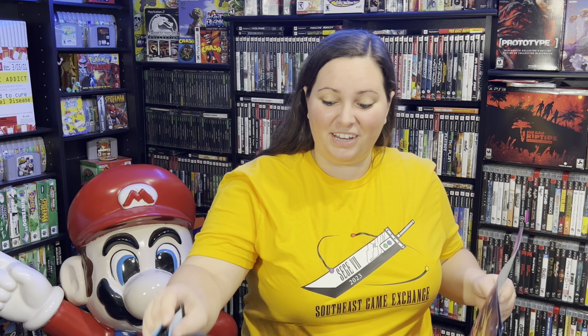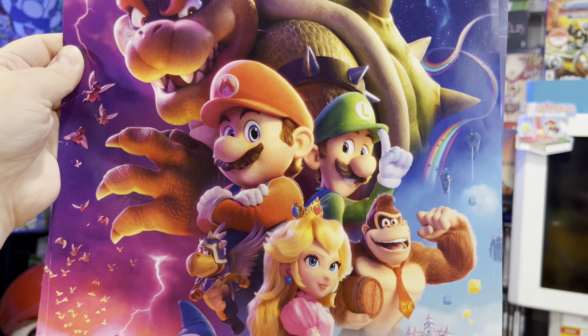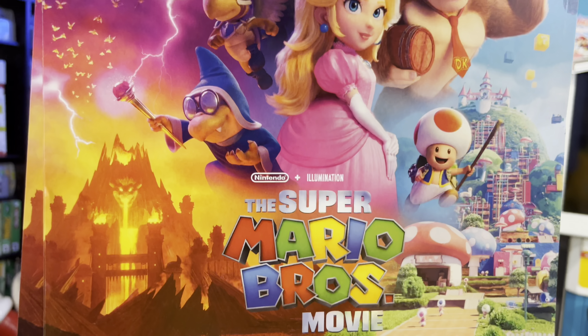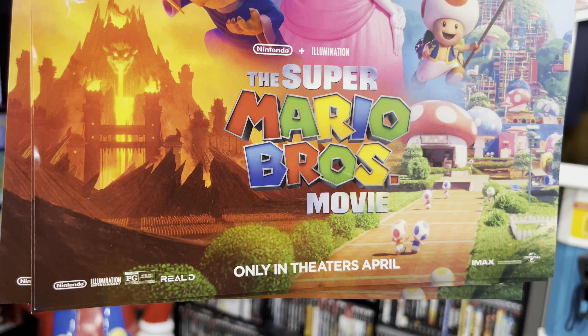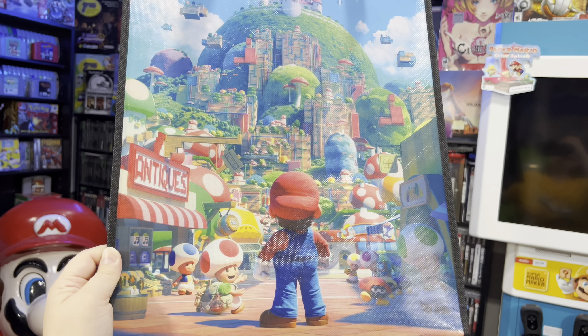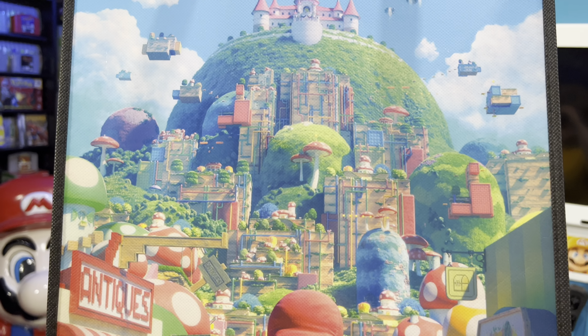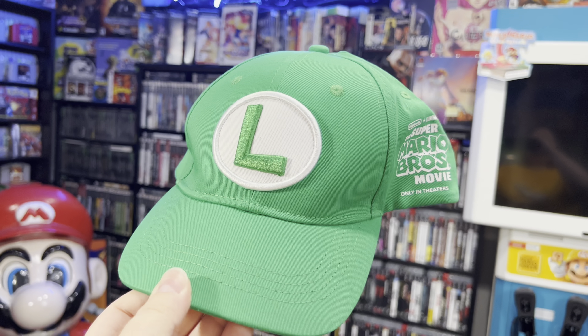I met some really cool people who actually gave me some things. When you're on social media you follow tons of people and then you actually get to meet up with them. Someone actually gave me all of this Mario movie promotional stuff. Right here we have the Super Mario Brothers movie — quite a few posters I'll have to get framed up, this cool bag with Mario and the whole Mushroom Kingdom, and even this Luigi hat for the Super Mario Brothers movie.